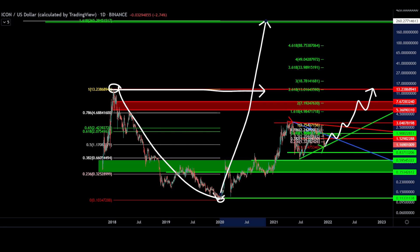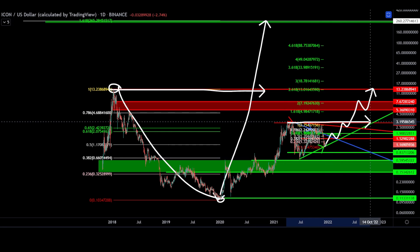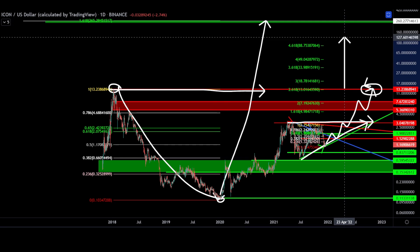That is an insane upside of more than 100x from the current price. I want to caution everyone — this is not guaranteed. This is dependent on both of our patterns playing out: first, $3 being tested and broken with our ascending low bull flag, a retest of the all-time high at $13.23, and a clear break.